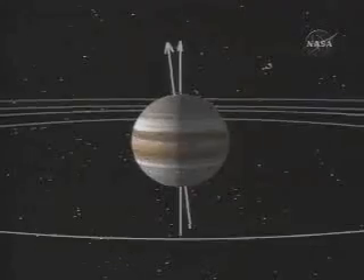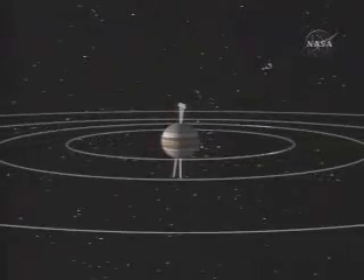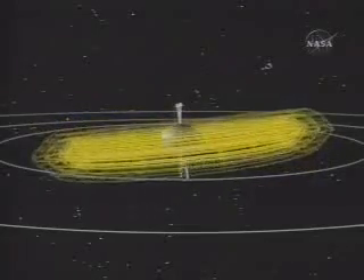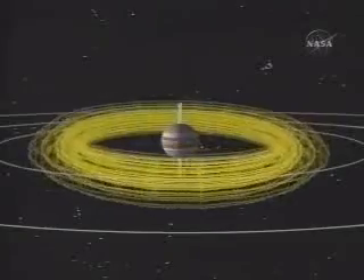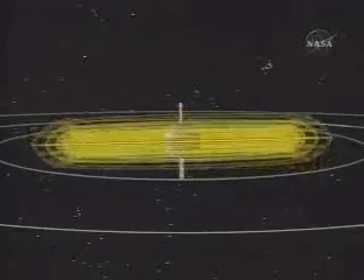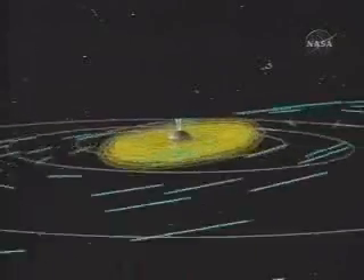We had expected that the magnetic field might extend something like a million miles or so from the planet. In fact, it extends some three to four million miles from the planet. We now understand this because Io is injecting into the magnetic field some one to two tons of material every second, and that material, as it spins with Jupiter, is centrifugally expanding Jupiter's magnetic field, inflating it to a much larger size than it would normally be.